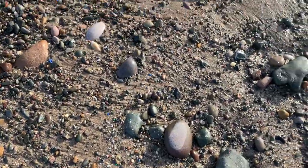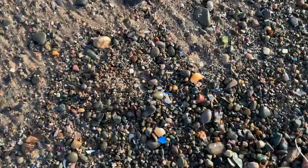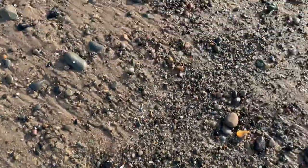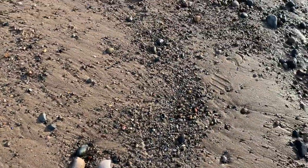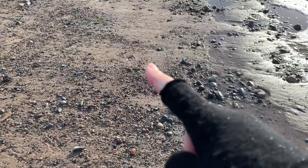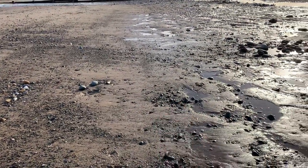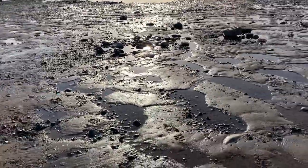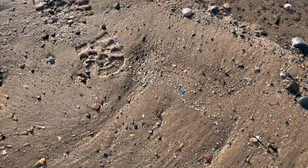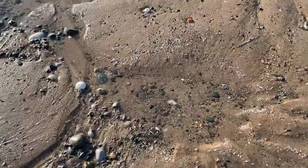There's a line — I don't know whether you'll be able to pick it up properly on camera — but there's a line of them across the beach. See these here? It's definitely plastic. It's a proper line that sort of wiggles across the beach where the waves have pushed them up and then retreated, leaving them behind. There's more there. There's a lot.